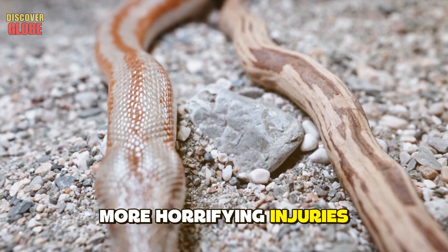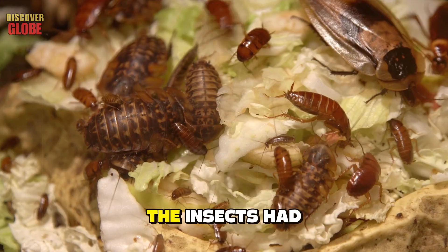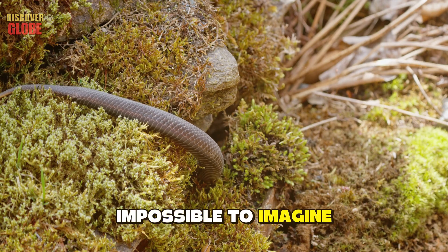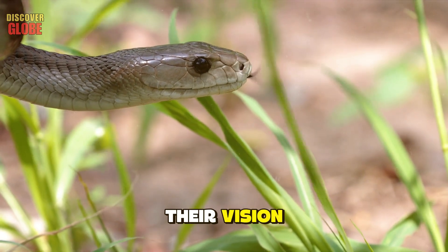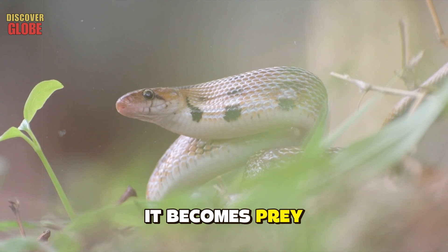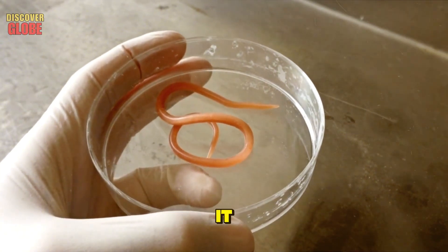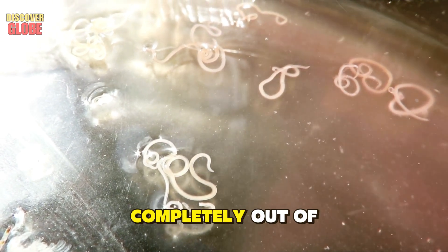Ticks aren't the only external parasites that can kill a snake. In some documented cases from Florida's Everglades, snakes were found with insects that had fed inside their eye sockets — the snakes were still alive when discovered, but completely blind. The insects had consumed the soft tissue of the eyes, leaving empty cavities. Most likely, these snakes were slowly starving, unable to locate prey, waiting for death in the darkness that had consumed their vision. Every autopsy tells a story of suffering that happened completely out of sight.